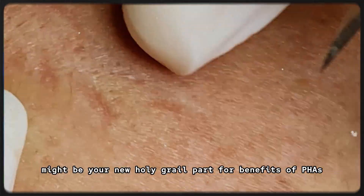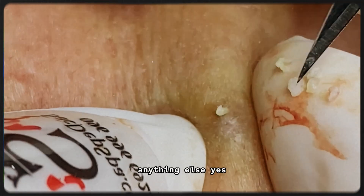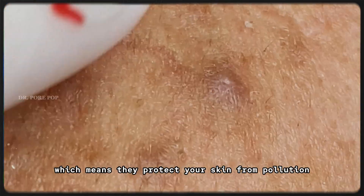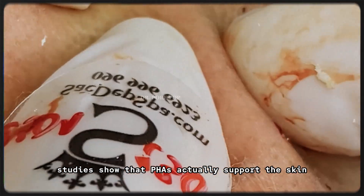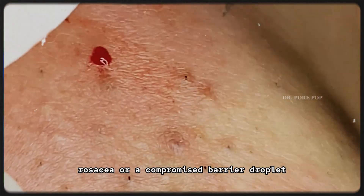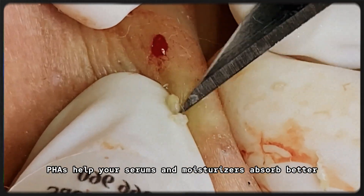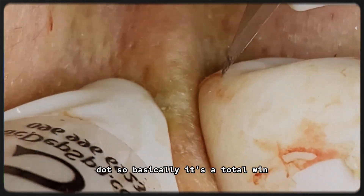Part 4: Benefits of PHAs beyond exfoliation. You might be thinking — okay, it exfoliates, it hydrates. Anything else? Yes, there's more! Antioxidant protection: PHAs help neutralize free radicals, protecting your skin from pollution and UV-related aging. Skin barrier repair: studies show that PHAs actually support the skin barrier instead of compromising it like some AHAs can — super important for people with eczema, rosacea, or a compromised barrier. Improved product absorption: by clearing the surface of dead skin gently, PHAs help your serums and moisturizers absorb better. So basically, it's a total win.